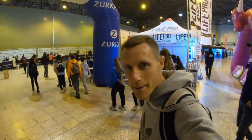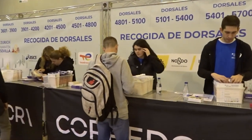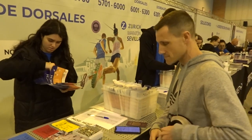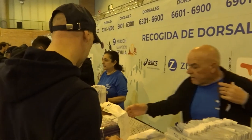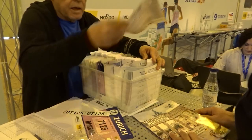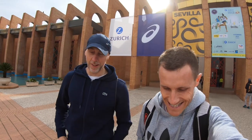We've arrived — time to get the number. So that's the expo done, all the numbers picked up. Ready to race tomorrow with the breakfast run, and then the marathon on Sunday. It's going to be a warm one, I think — 24 degrees, possibly cloudy. Hydration, salt — that kind of thing will be important. So that pretty much concludes the build-up to the race.